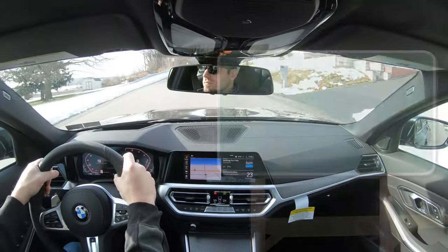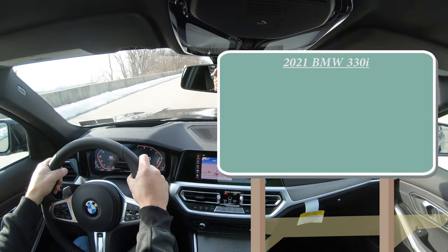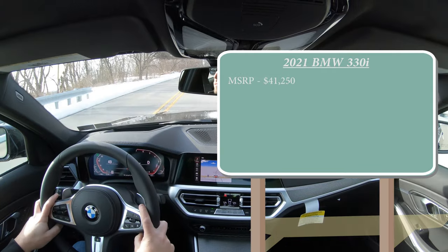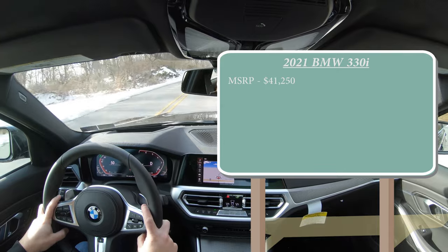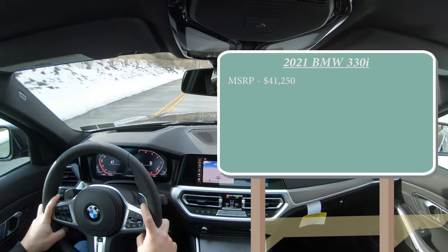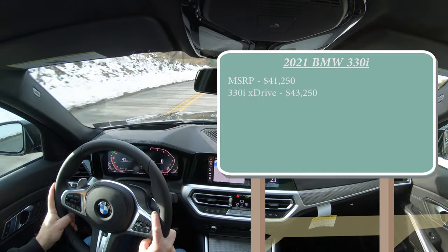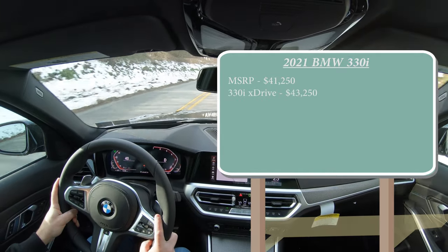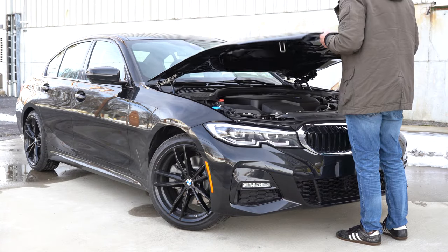Let's start with pricing. MSRP for the 2021 BMW 330i will start at $41,250 — that is for the rear-wheel drive configuration. If you want to go with all-wheel drive, or what BMW calls xDrive, simply add $2,000, bringing the total up to $43,250. But regardless of which configuration you choose, the powertrain is going to be the same.